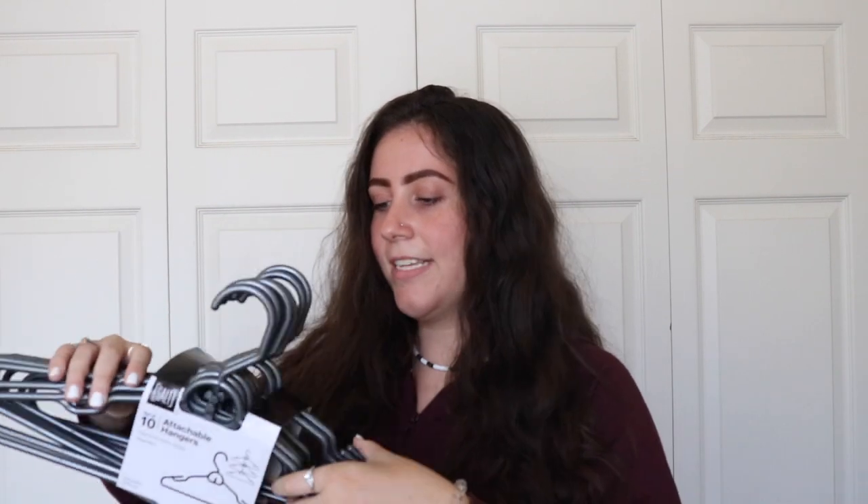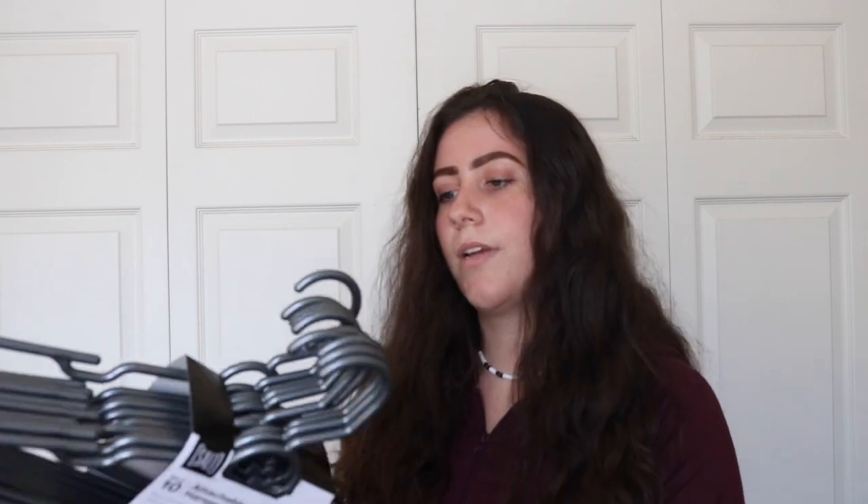Next is this little makeup organizer, also from Marshalls — this is what I plan to put my makeup in, just a little bit. I also got hangers from Bed Bath and Beyond — they're attachable hangers where you hook them together to stack and save space. I got two packs so that's 20, but I'm not bringing that many clothes since I'm right down the street.